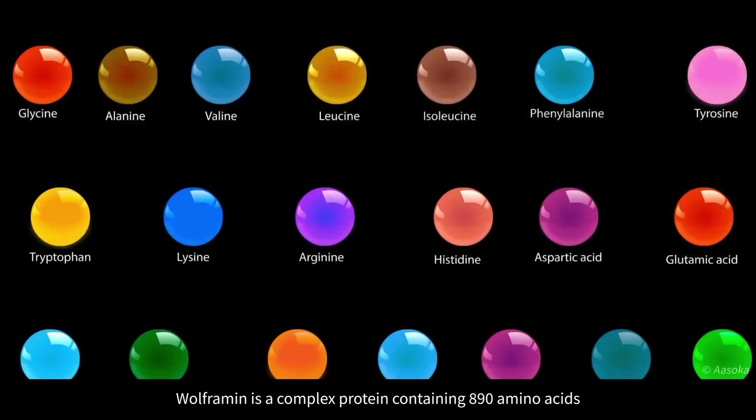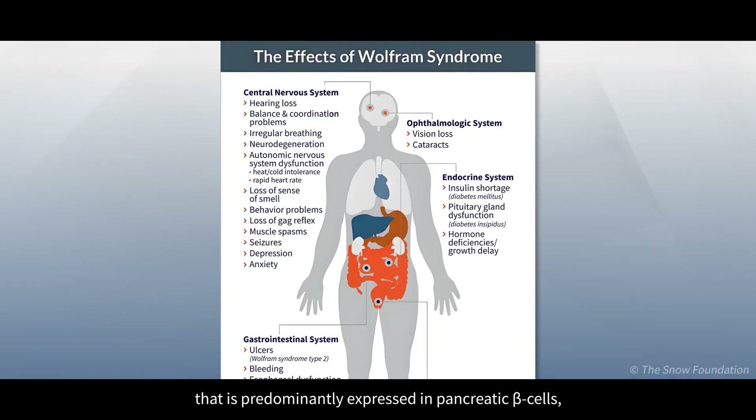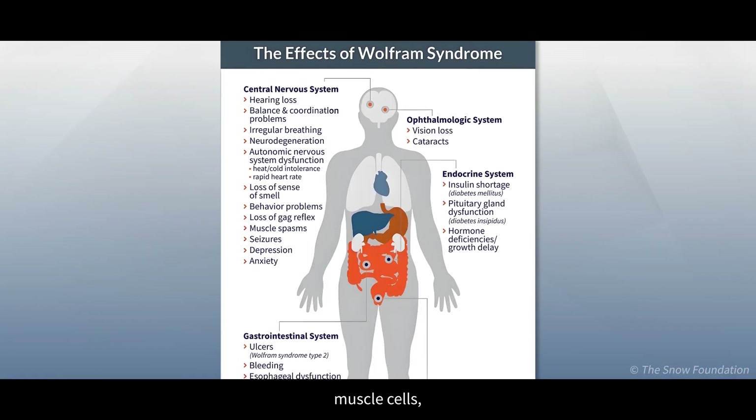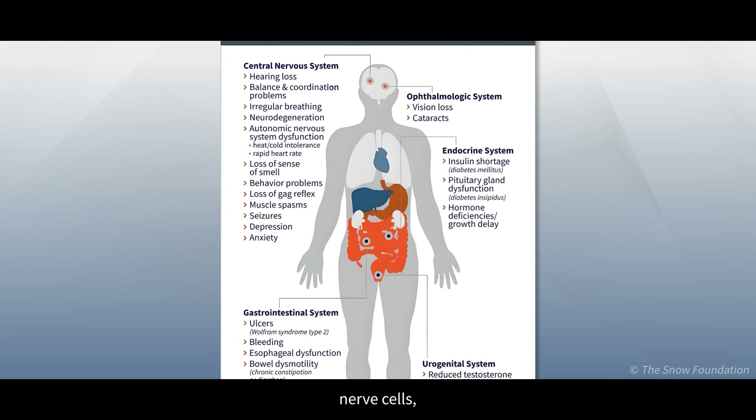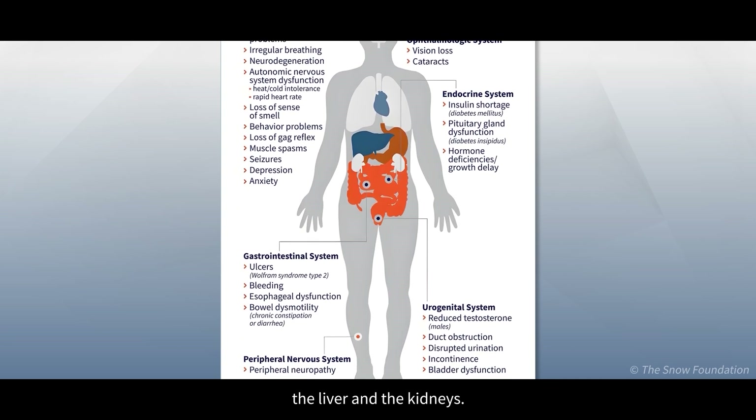Wolframin is a complex protein containing 890 amino acids that is predominantly expressed in pancreatic beta cells, muscle cells, nerve cells, the eyes, the inner ear, the liver, and the kidneys.